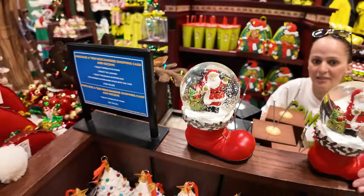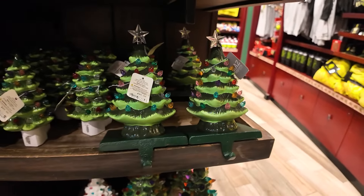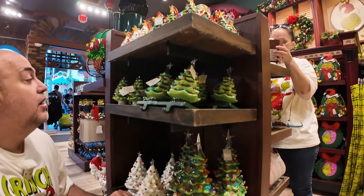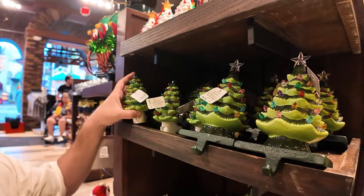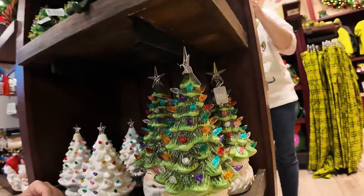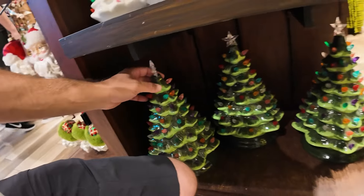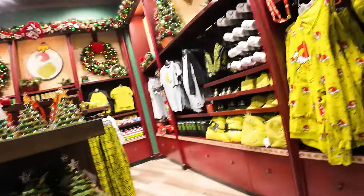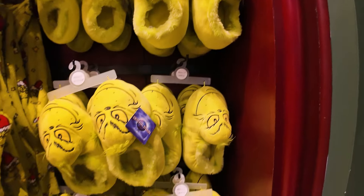Look at the Santa snow globe. These trees are stocking holders — Christmas stocking holders. This one lights up too — it's a night light at $20. The stocking holder is $40 but the night light is $20. There's a tree on a Santa, and more traditional full-size light-up trees. On the wall behind us is more Grinch: Grinch plush slippers at $27, and a women's fleece pullover dorm set with cozy socks at $65.